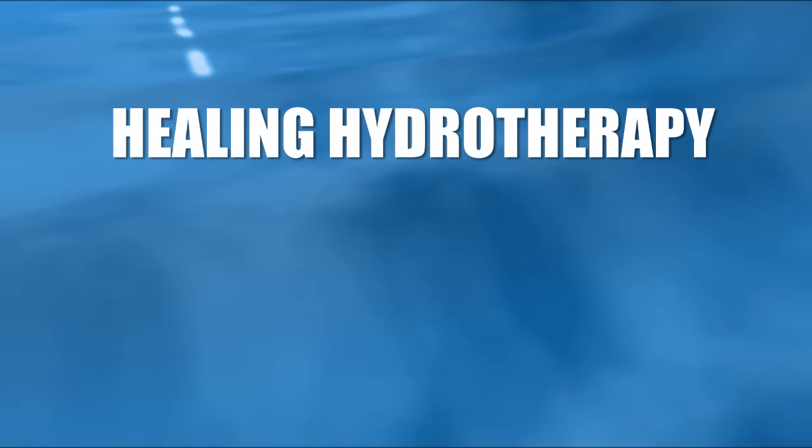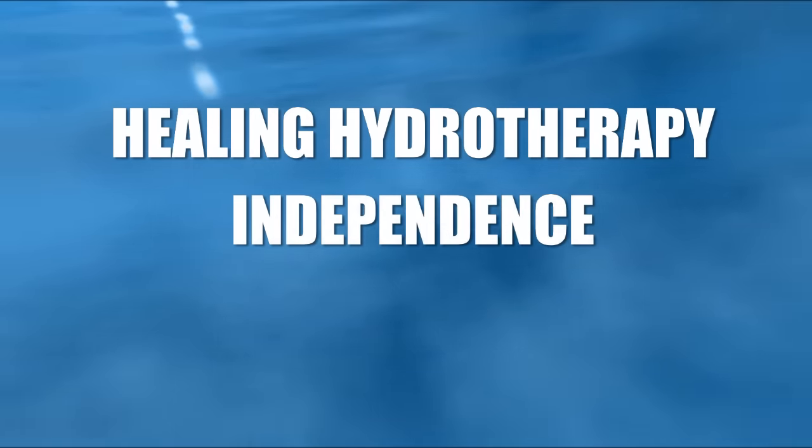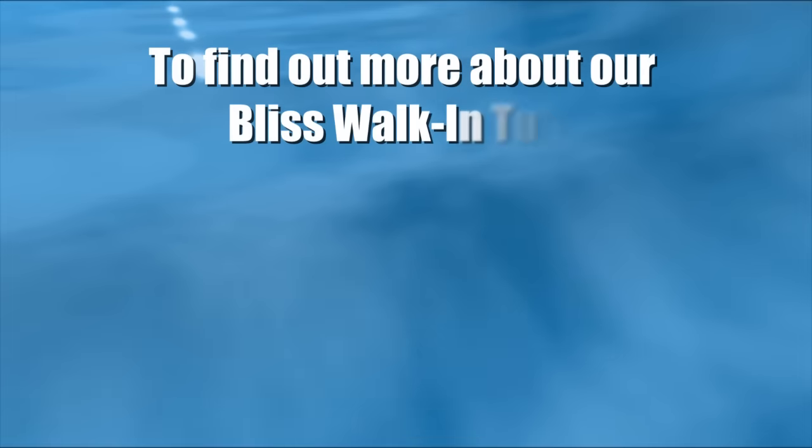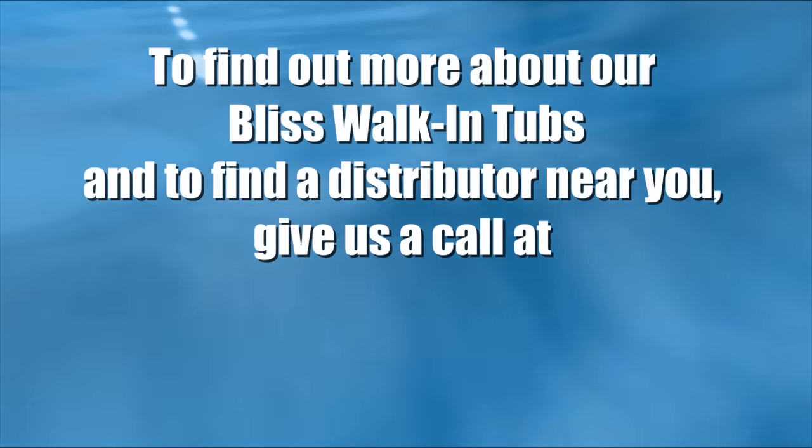It's no wonder that Bliss customers find the spa features luxurious and the health benefits worth the investment. Now it's your opportunity to experience Bliss. Treat yourself to the healing benefits of hydrotherapy, independence, and peace of mind. To find out more about our Bliss walk-in tubs and to find a distributor near you, give us a call at 800-398-4898.